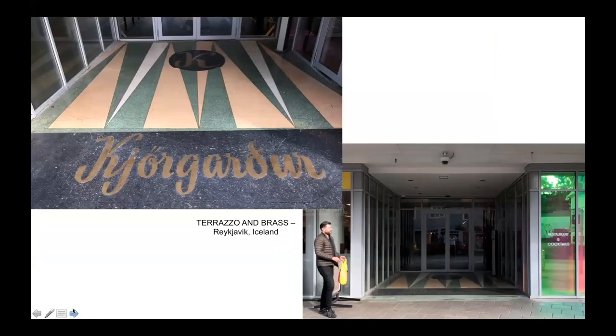The shopping mall in Reykjavik, Iceland, is still operating under the same name and includes a bonus grocery store. This apron sign is a beautiful example of brass letters inlaid in terrazzo.